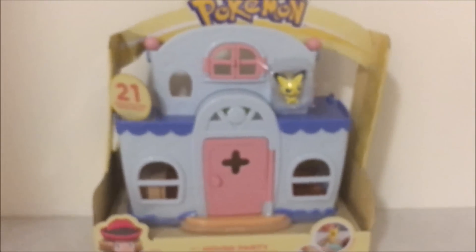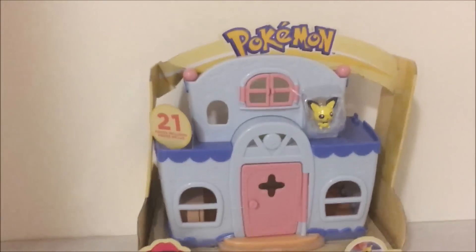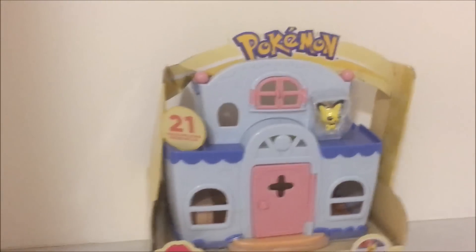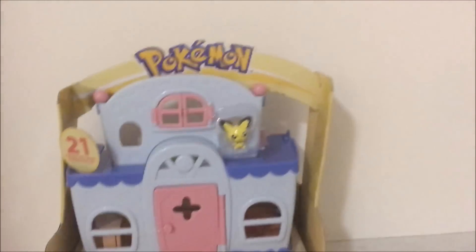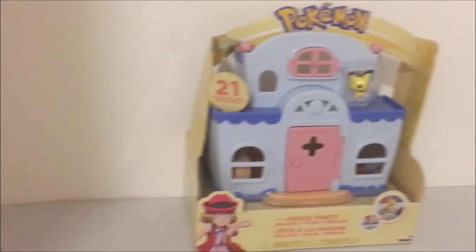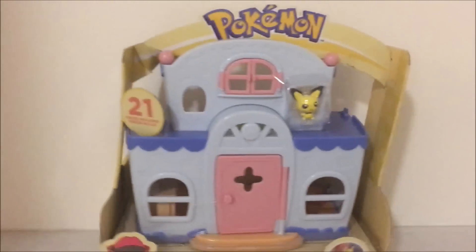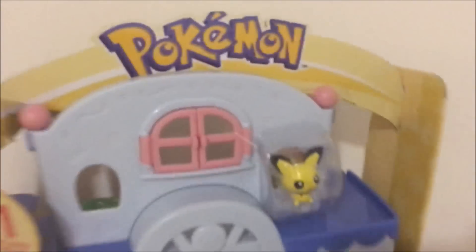Now, the one thing I have to say about these is that they're kind of actively available on Amazon and online, but I believe I've seen these one time in store, and it was actually in a bookstore, interestingly. So these may be a lot rarer compared to some other Pokemon toys. Anyway, I'm just going to get into this and cut off all the ties and stuff.